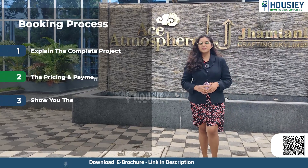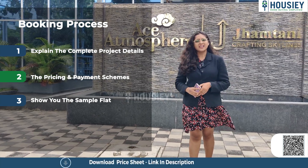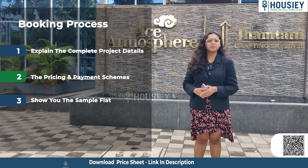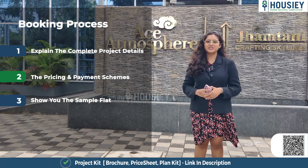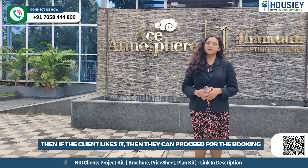Now let's discuss the booking process. The project booking window is open now. Clients can come and visit the site where our sales team will explain the complete project details with a 3D model. We'll share the payment and pricing scheme and show you the sample flat as well. If clients like the project, they can proceed for the booking.